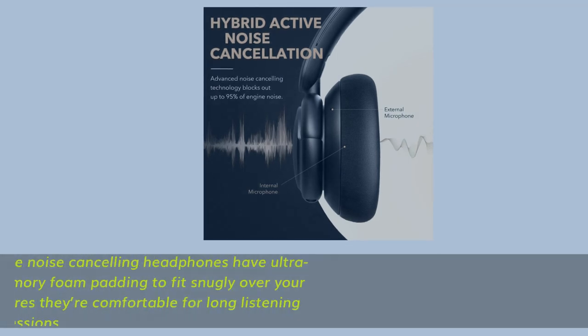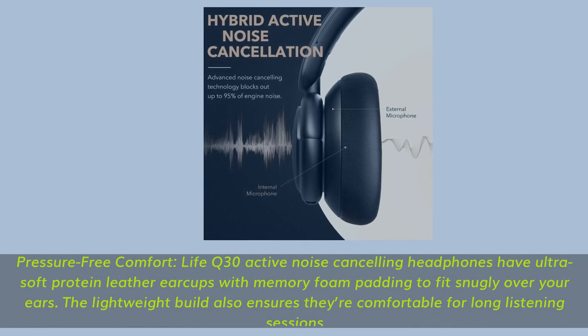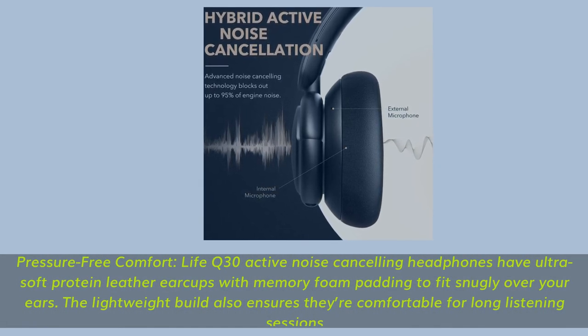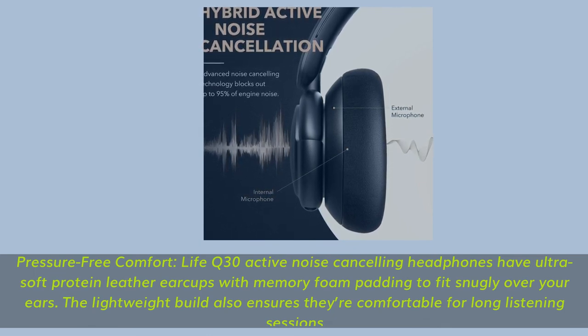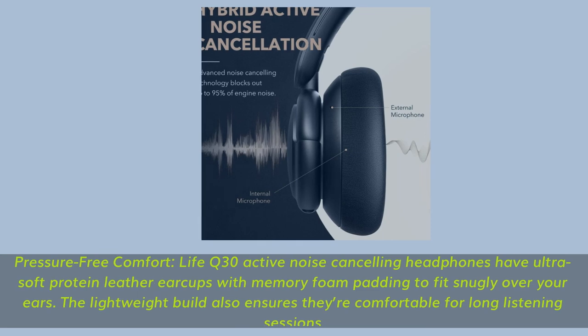Pressure-free comfort — Life Q30 active noise-cancelling headphones feature ultra-soft protein leather ear cups with memory foam padding to fit snugly over your ears. The lightweight build ensures they're comfortable for long listening sessions.